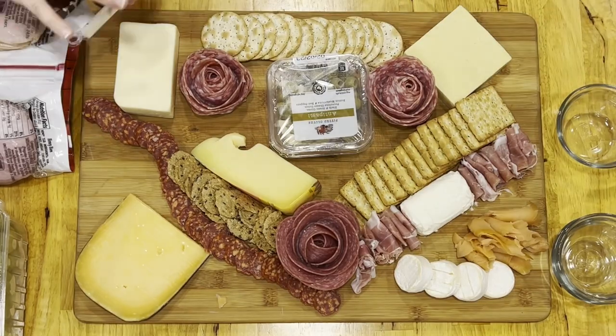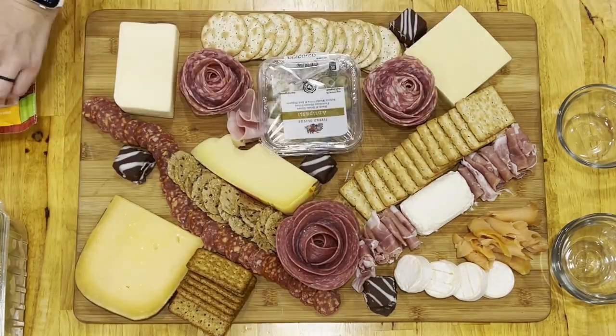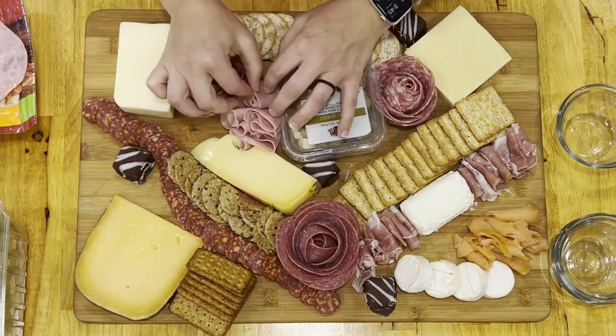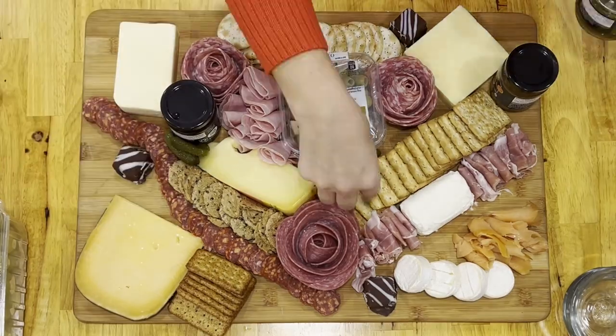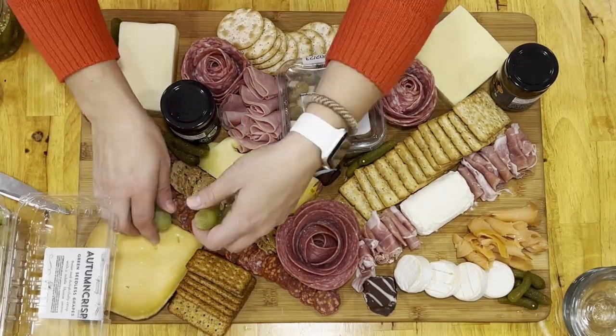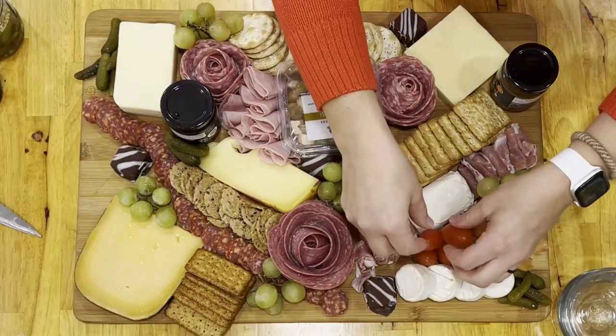Then I added some cheesecake bites from Aldi, as well as some more crackers and some ham, which I actually got at Costco, but Aldi does sell them too. Then I added some jams that were a brunch flavor, as well as some German pickles from Aldi. Then I added some grapes and some cherry tomatoes, also from Aldi.